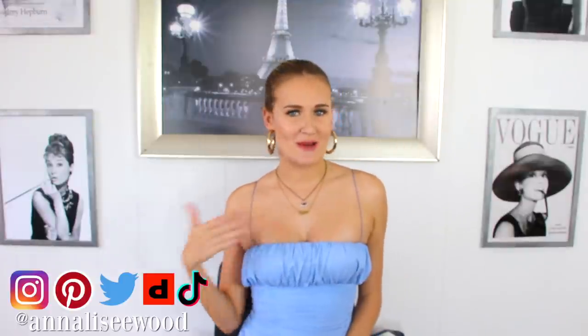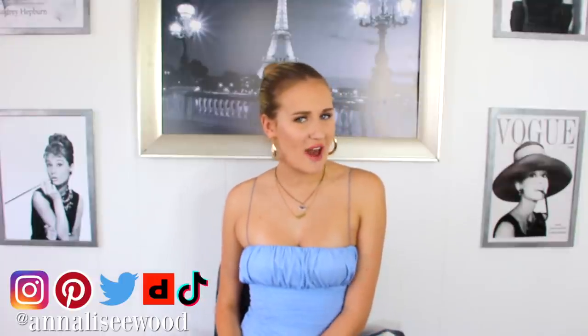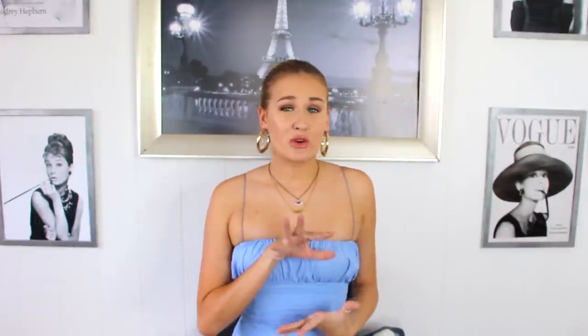Hey besties and welcome back to my channel. My name is Annalise and in today's video we're going to be testing out some more fashion life hacks from TikTok, because I'm constantly seeing all these really cool life hacks on TikTok that honestly sometimes look too good to be true, but if they do work they would be absolutely amazing.